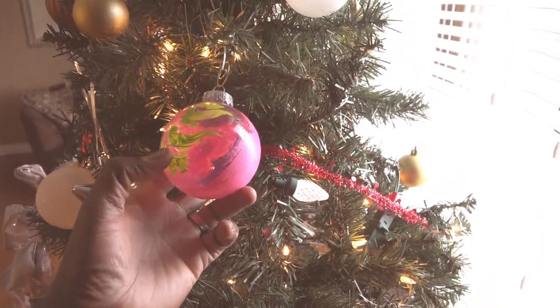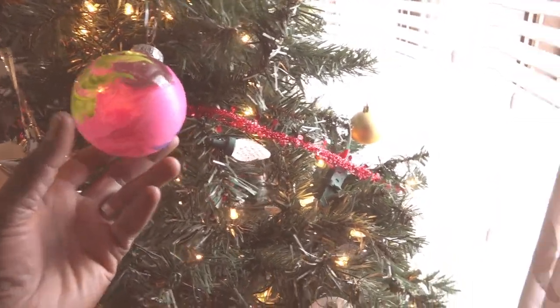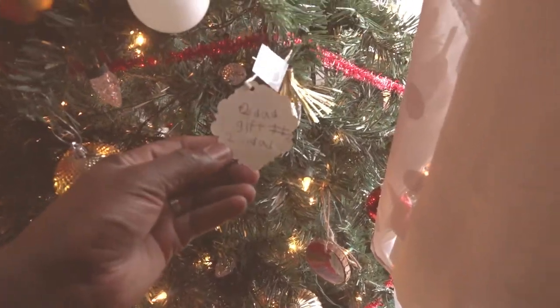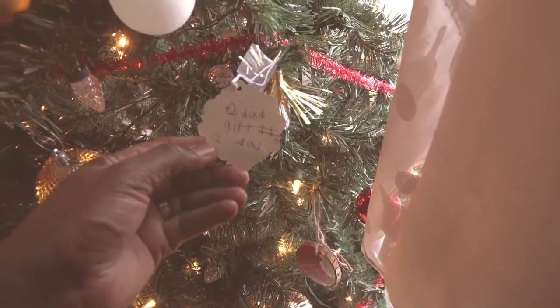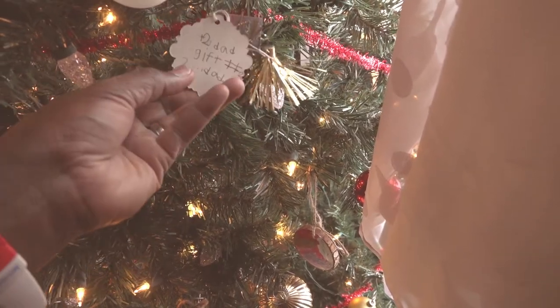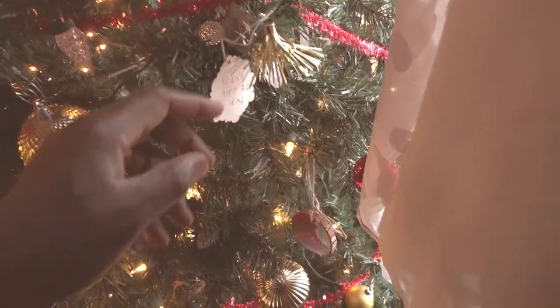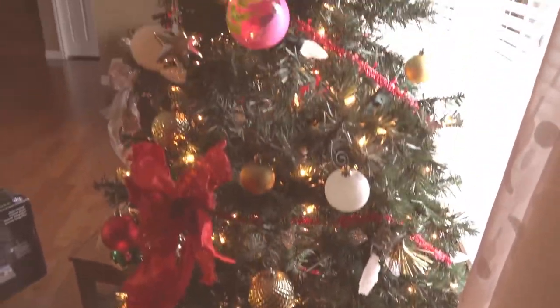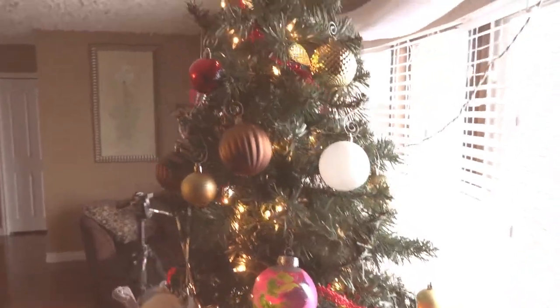I believe this was made by my son — I think this was about three years ago. And this one was for me, maybe about four years ago. We just put them up on the tree to celebrate family. This is our Christmas tree and I think it looks pretty good.